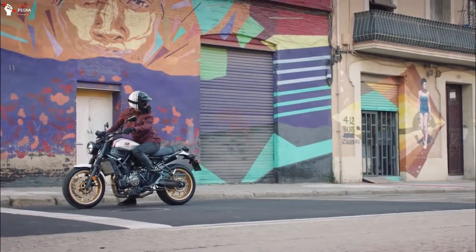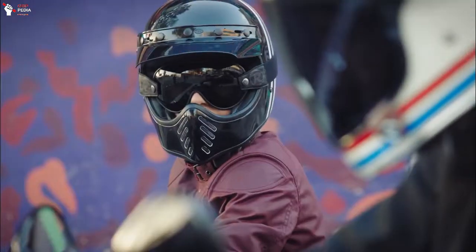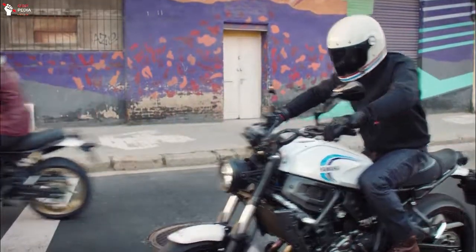In this video we are going to talk about the 2022 Yamaha XSR 700, which gets several updates in terms of appearance and features.